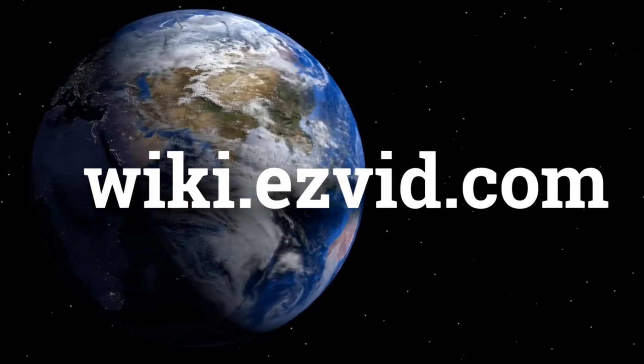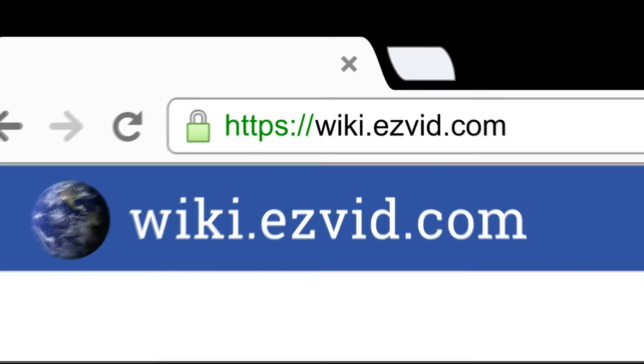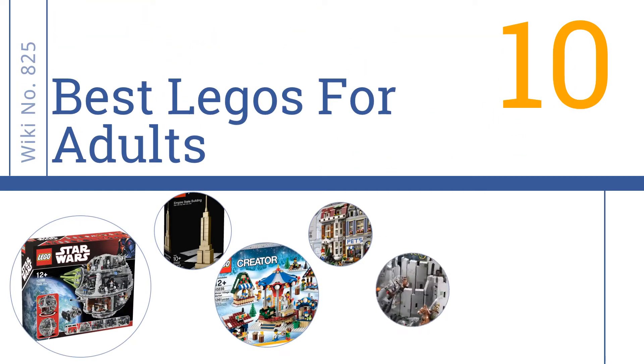wiki.easyvid.com. Search EasyVid Wiki before you decide. EasyVid presents the 10 best Legos for adults. Let's get started with the list.